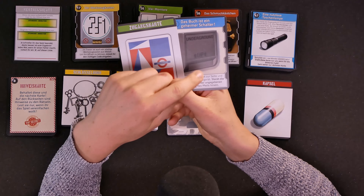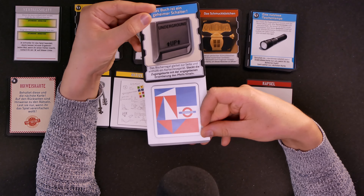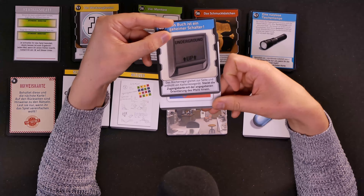In the last video we solved some of the puzzles. We got one wrong because I didn't read all the instructions, but after that we had a good run. We ended the video when we found the access card and matching card reader, so now I'm going to continue by putting the card into the card reader and seeing what happens.